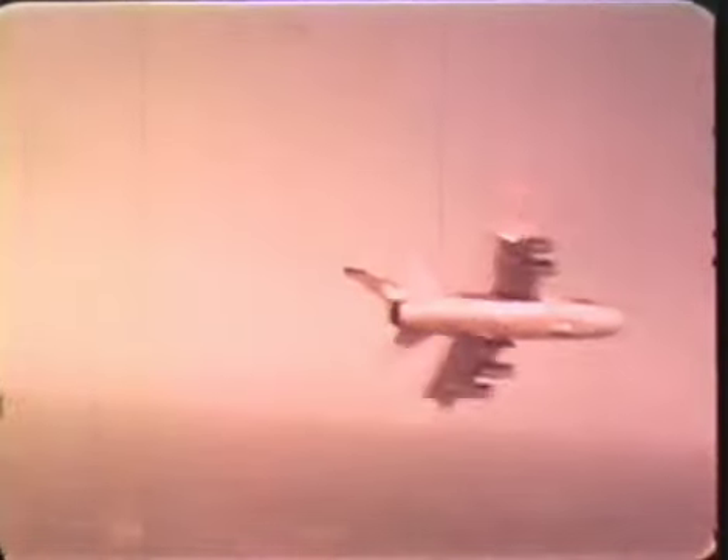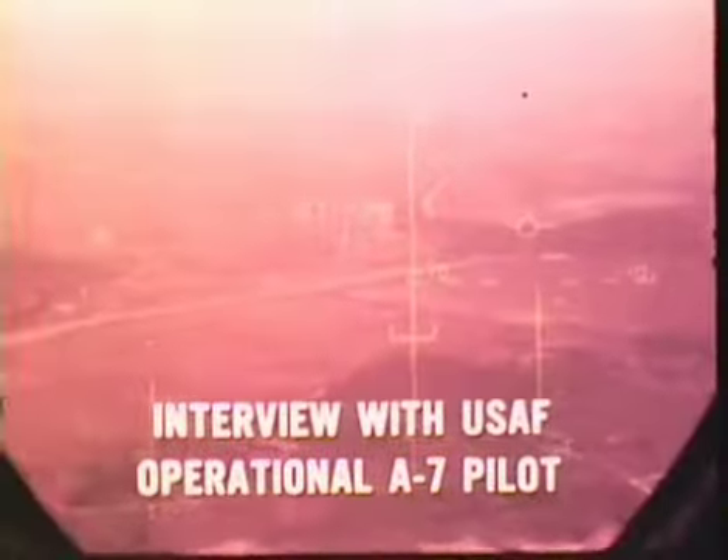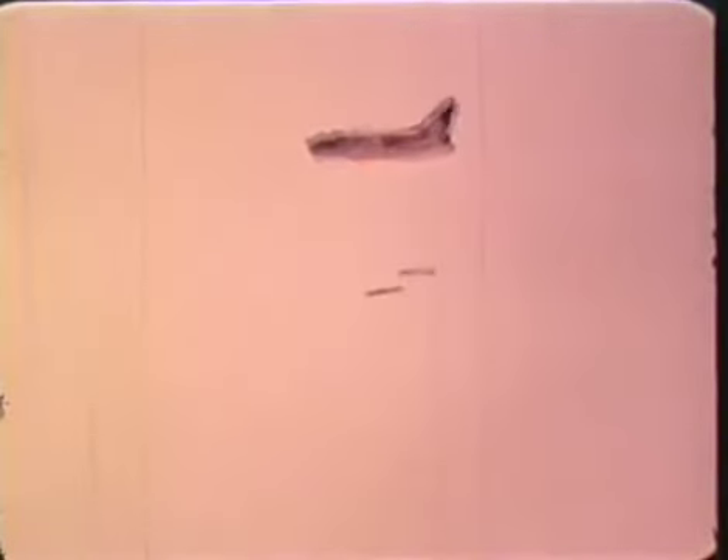To hit what you can see and not be locked in to roll-in altitude, dive angle, airspeed, and release altitude is the primary reason why the A-7 has achieved such outstanding success in combat.